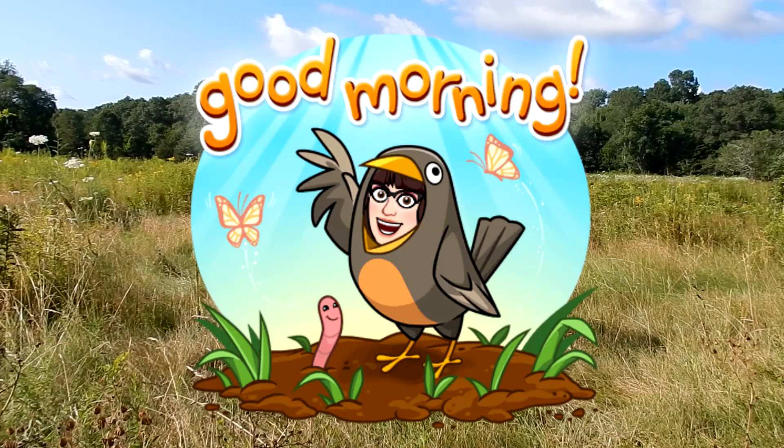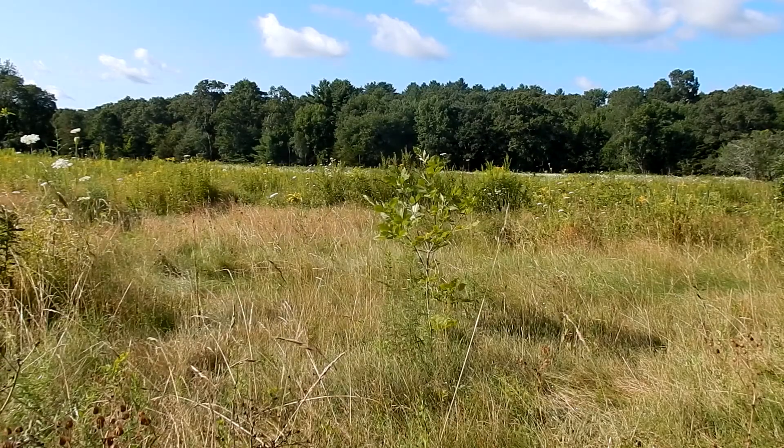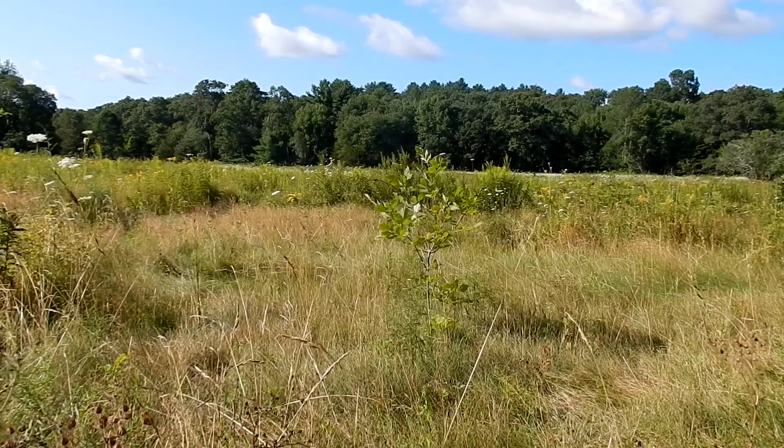Good morning everyone. Today I'm at Birchwall Farm in Wrentham, Massachusetts. I'm doing Wildflowers 101, episode 15. We are looking for Queen Anne's Lace.